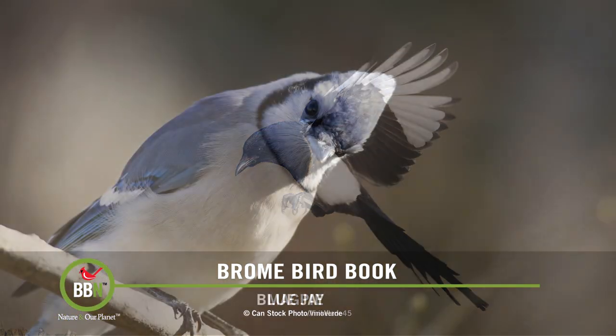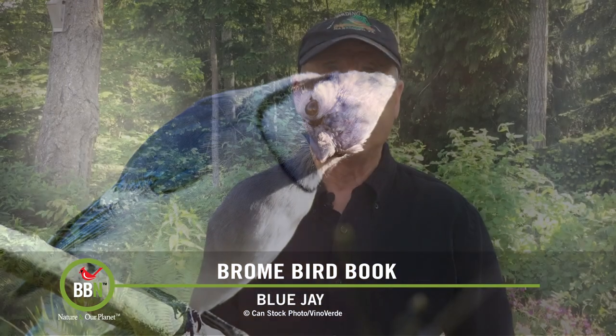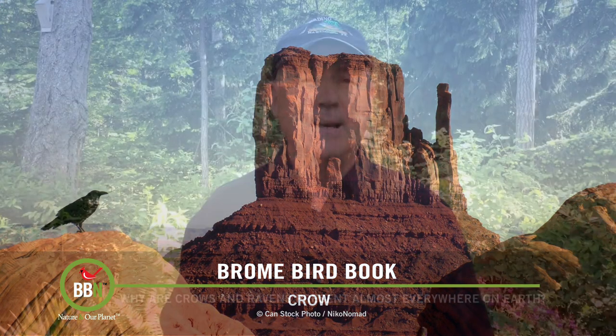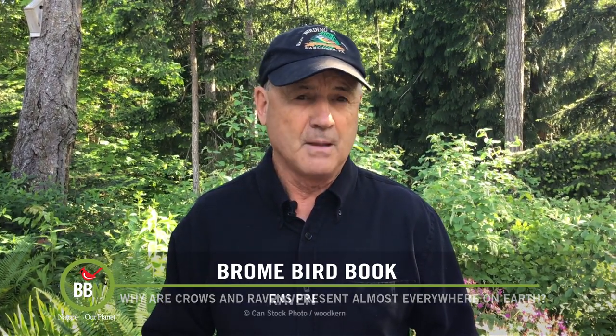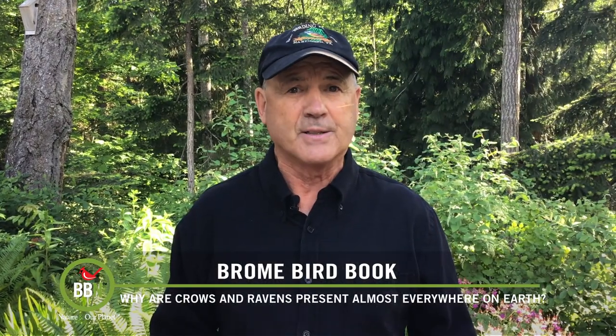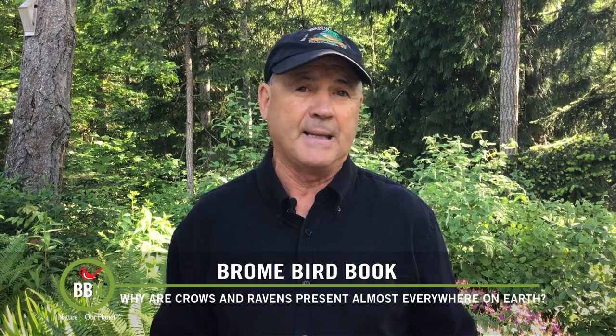A recently published study hypothesized that a combination of three traits — body size, wing length, and brain size — allowed crows and ravens to colonize and diversify across the world. By examining corvid specimens from museums around Europe and the US, the study found that the Corvus genus — that is, the crows and ravens — consistently had bigger body size, longer wings, and larger relative brain sizes than the rest of their corvid cousins. The longer wings allow these large birds to fly further, and when they get to where they are going, they use their larger body size and bigger brains to establish dominance in whatever landscape they emigrate to.